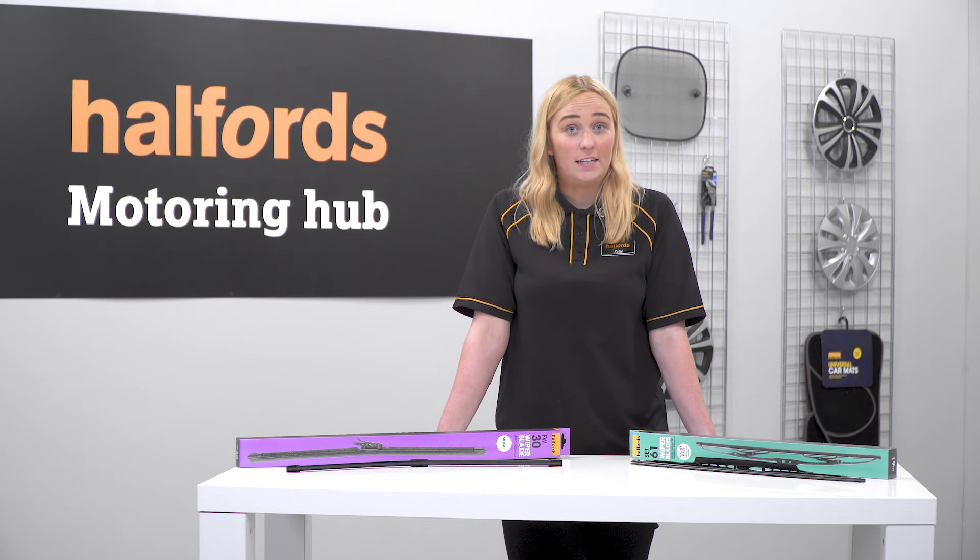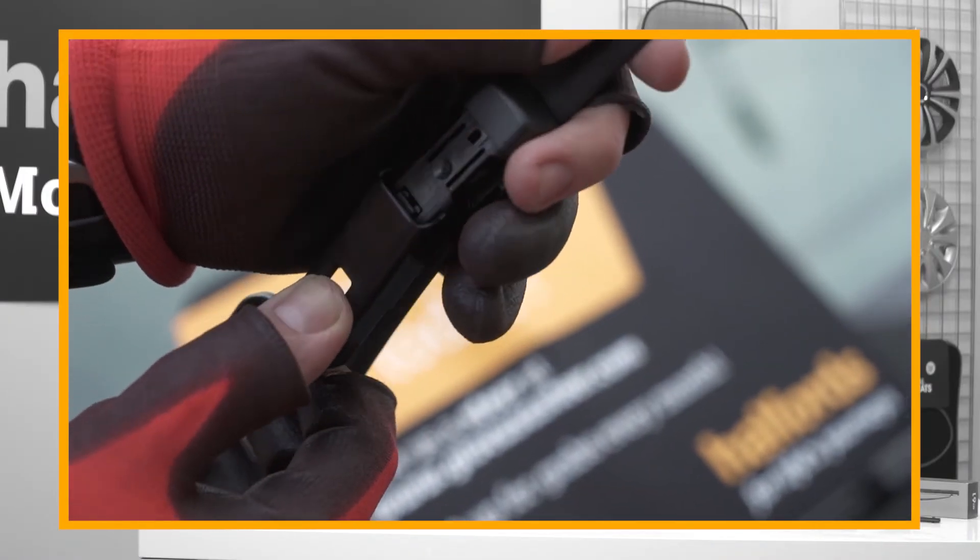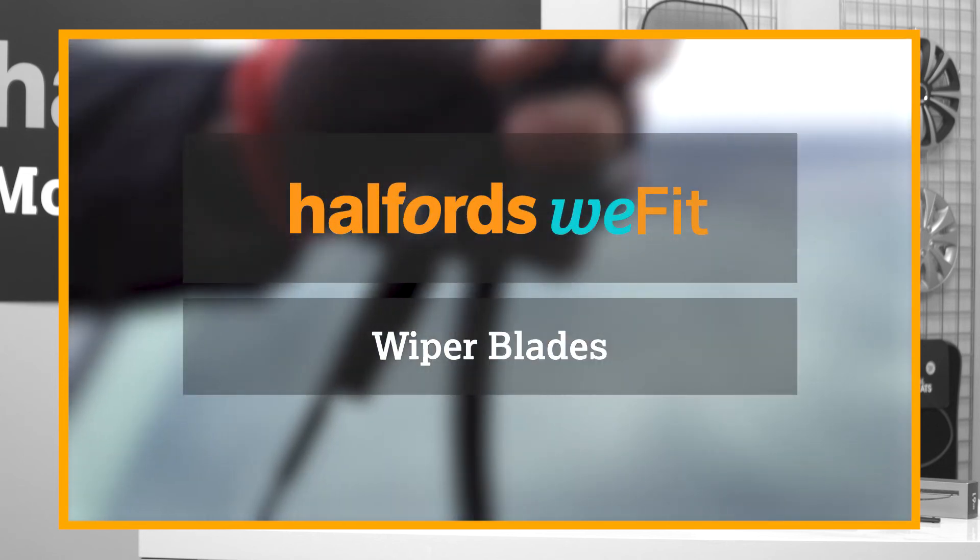You'll know your blades need to be changed if they are struggling to clear the rain. Don't forget, we offer a wiper blade fitting service — pop into your local store and we'll fit the wiper blade for you. Want to see our full range of wiper blades? Head in store or to our website for more information.